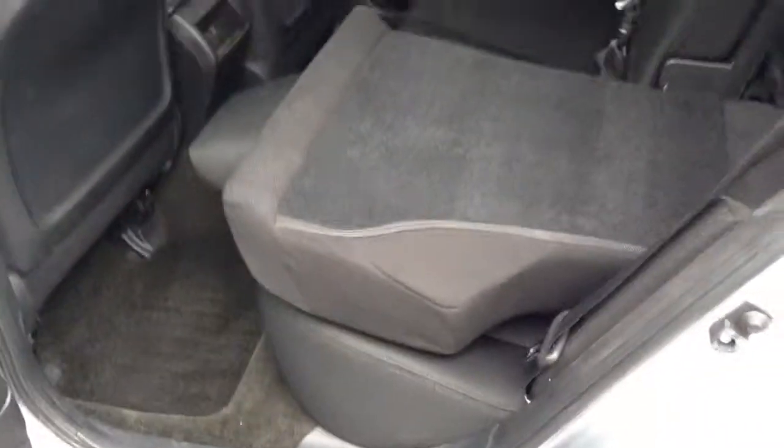You can see the seats fold down nice and flat, and again very clean on the inside. Real nice cargo space and you do have the added cargo cover accessory as well. Come around here to the hatch to give you a little bit better look.